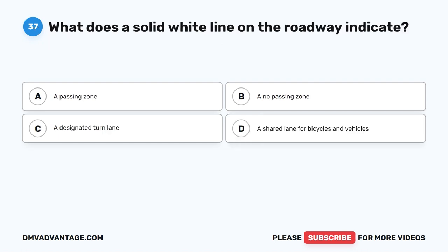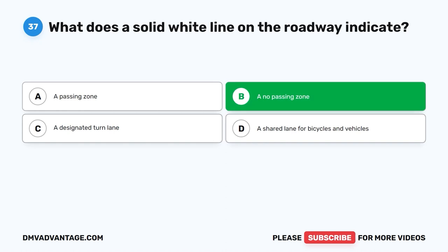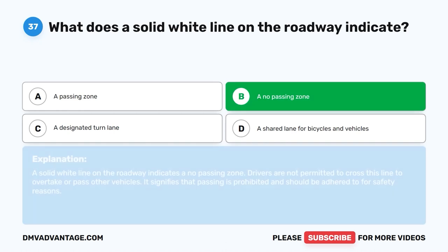Question 37. What does a solid white line on the roadway indicate? A. A passing zone. B. A no-passing zone. C. A designated turn lane. D. A shared lane for bicycles and vehicles. The correct answer is B. A solid white line on the roadway indicates a no-passing zone. Drivers are not permitted to cross this line to overtake or pass other vehicles. It signifies that passing is prohibited and should be adhered to for safety reasons.